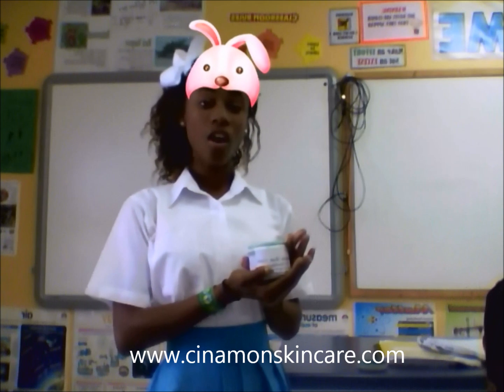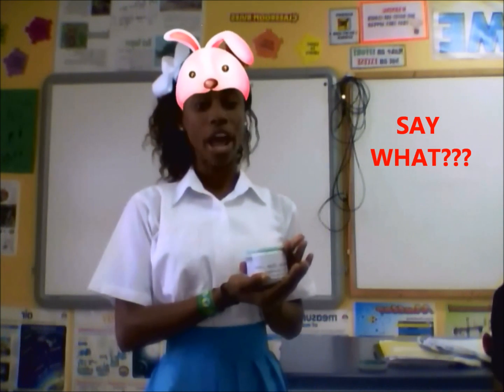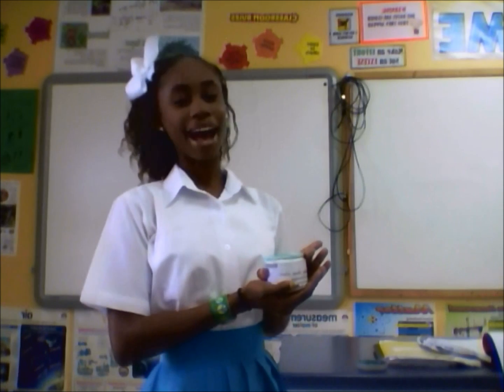It may cause dryness, irritation, itching, or redness to the skin. Buy our products.